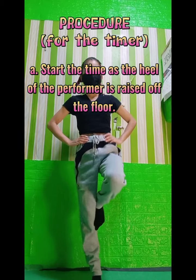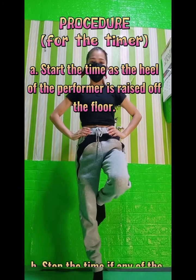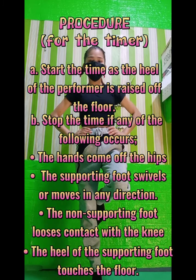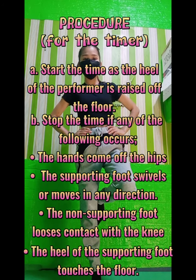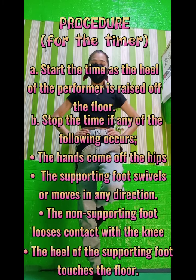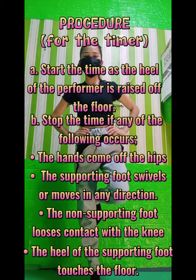Equipment: flat and non-slippery surface, and stopwatch. Procedure for the Timer: First, start the time as the heel of the performer is raised off the floor. Next, stop the time if any of the following occurs: the hands come off the hips; the supporting foot swivels or moves in any direction; the non-supporting foot loses contact with the knee; and the heel of the supporting foot touches the floor.